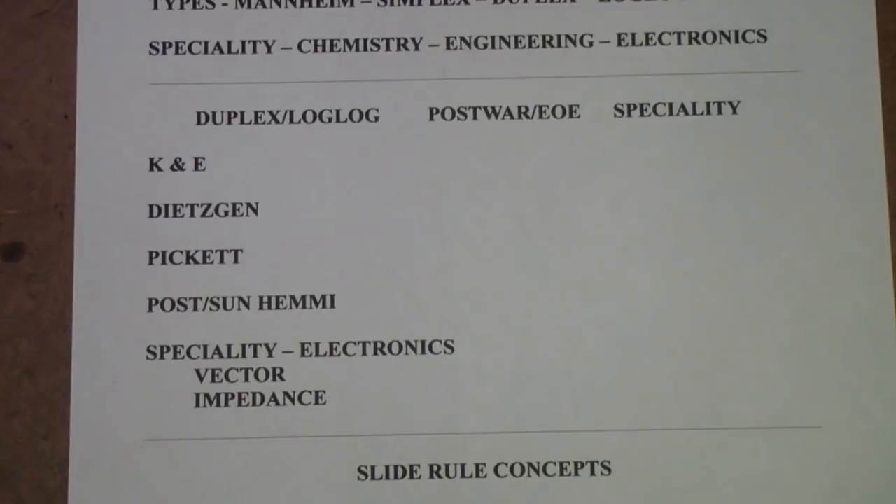I realize some people will tune out and say, 'When is he going to get back to the lab manual?' I'm hoping to do that, but for a few videos I'm going to be off on my nostalgia kick, so please forgive me if that bothers you. I'm hoping some of you will find this interesting. In the meantime, please have a nice day.